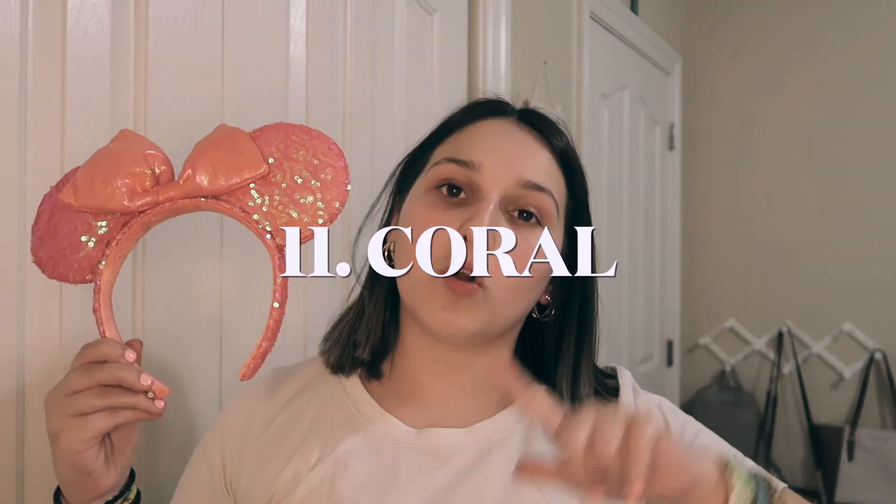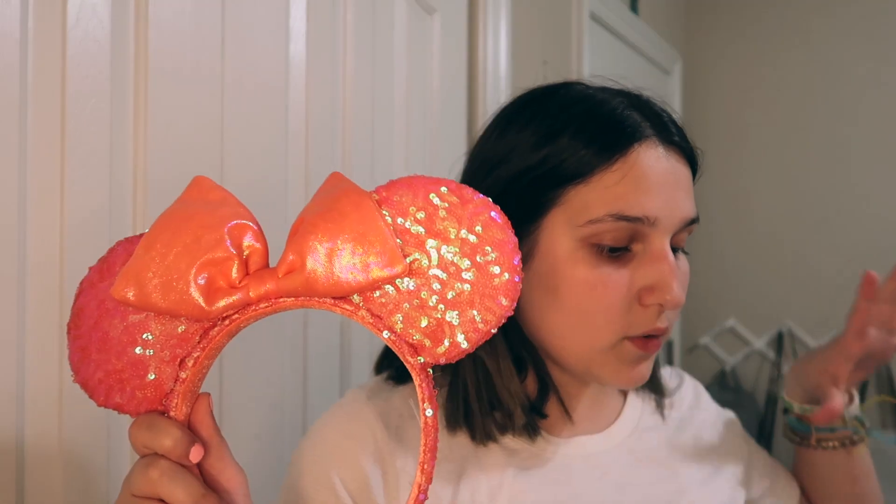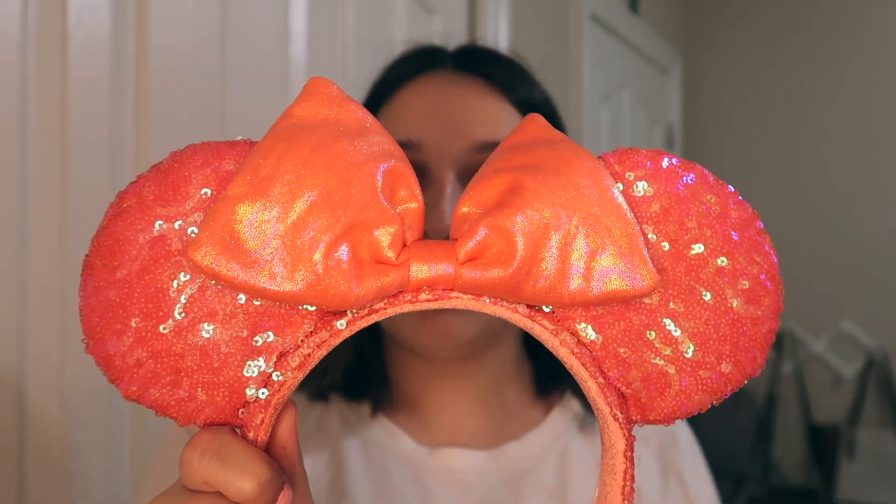Next up we have the coral Minnie Mouse ears. I really love these. They have a shimmering coral sequin ears and a metallic fabric bow — definitely a unique fabric, something I haven't seen on any of the other ears.